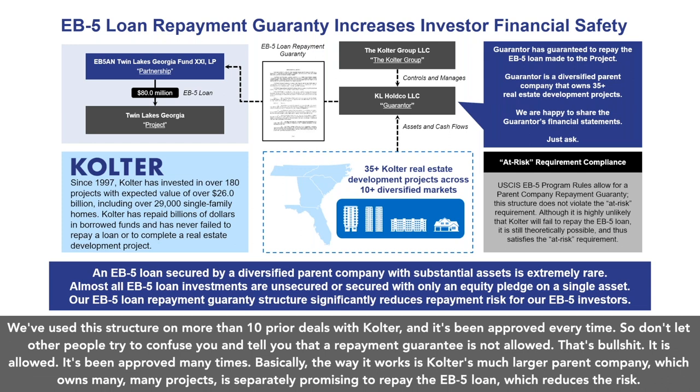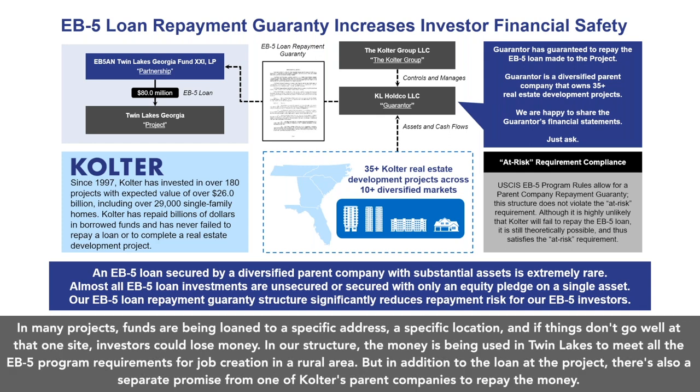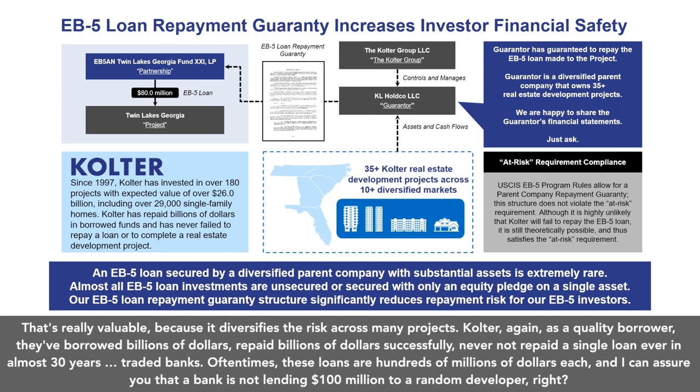We have two prior phases with the I-956F approved, and many investors have received approvals coming in over the last couple of months. We have a very helpful driving tour video so you can see exactly what the project looks like driving around. One of the unique aspects of this project is a separate repayment guarantee from one of Coulter's parent holding companies, which secures the EB5 loan. This is allowed under USCIS rules — we just got the I-956F approval last week and have used this structure on more than 10 prior deals with Coulter, approved every time. Coulter's much larger parent company, which owns many projects, is separately promising to repay the EB5 loan, which reduces the risk by diversifying it across many projects.